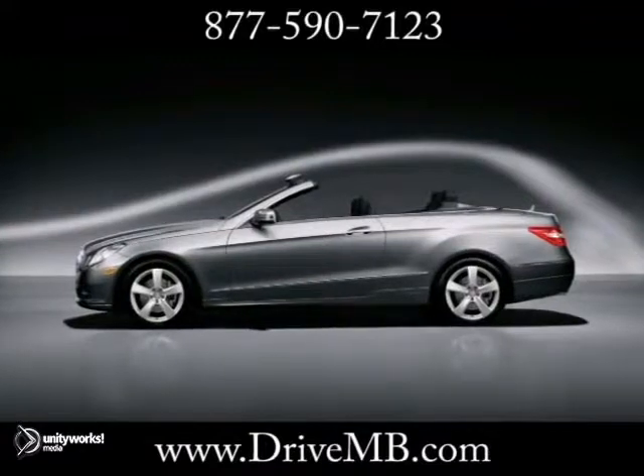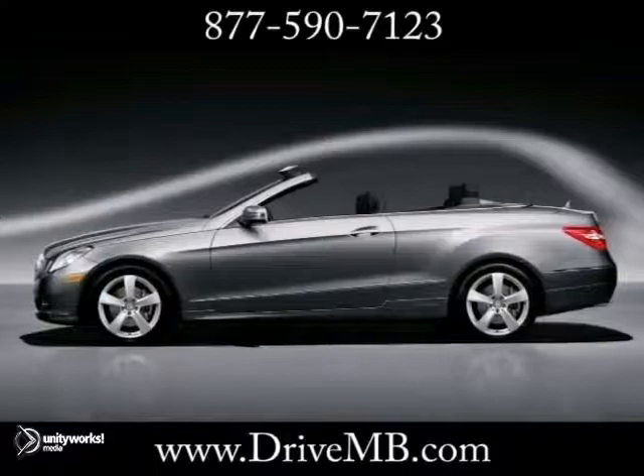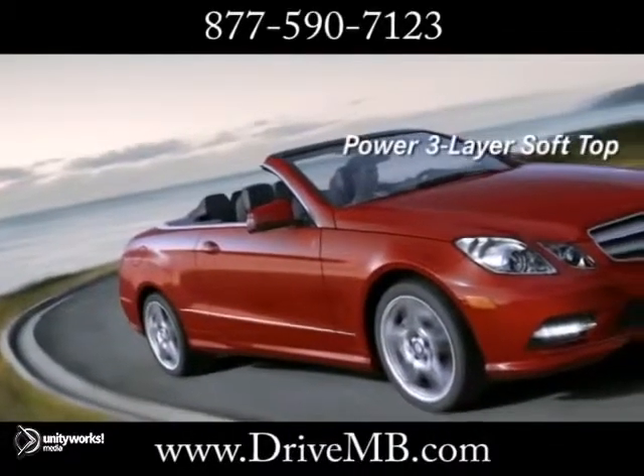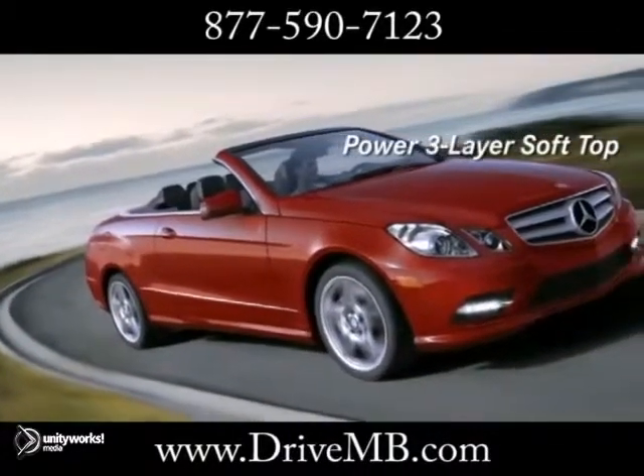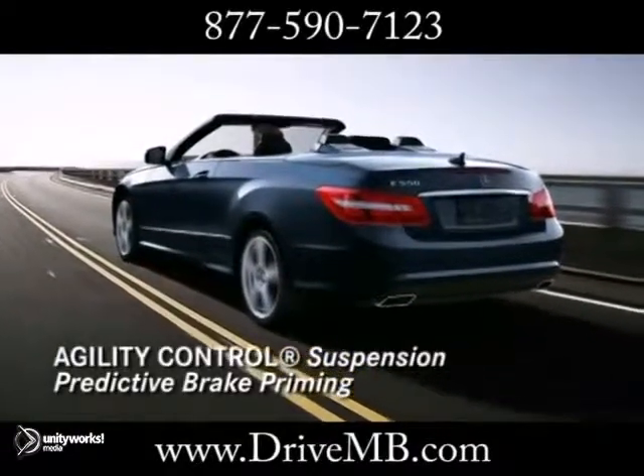Exquisitely tailored for your enjoyment, the 2013 Mercedes-Benz E-Class Cabriolet has arrived. Engineered from the road to the sky, the Cabriolet makes every day a grand opening and every season the perfect time for a convertible.